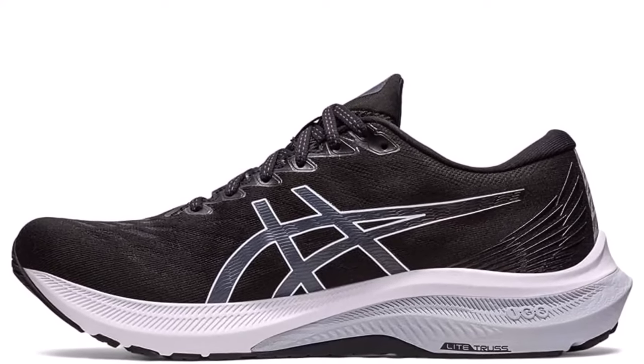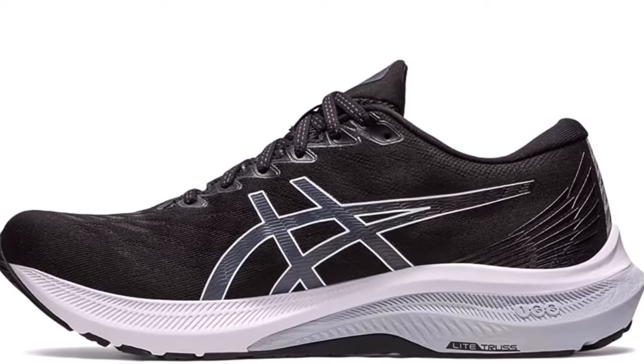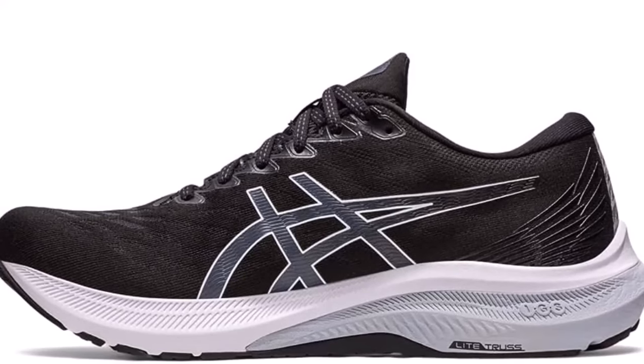Rearfoot GEL technology improves impact absorption and creates a softer feeling at footstrike.